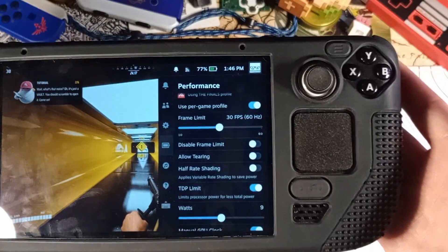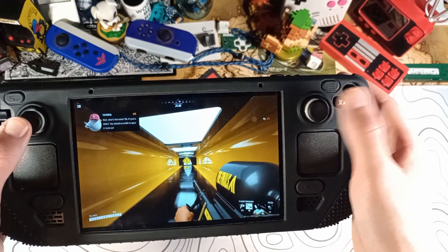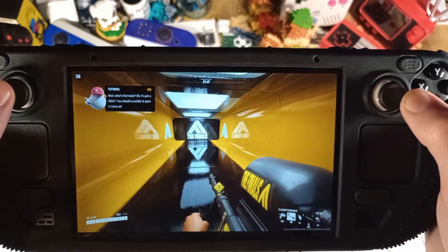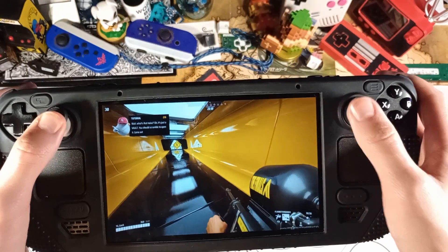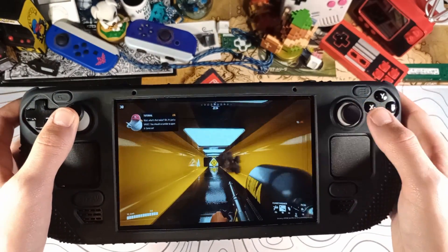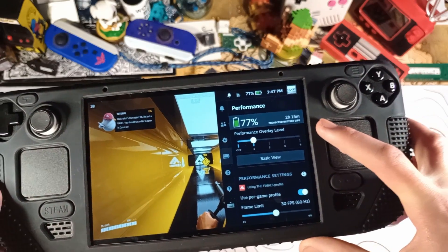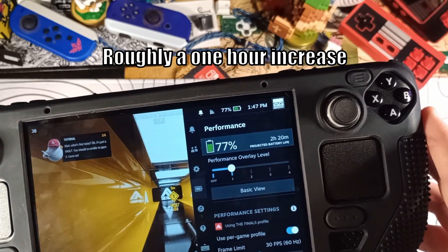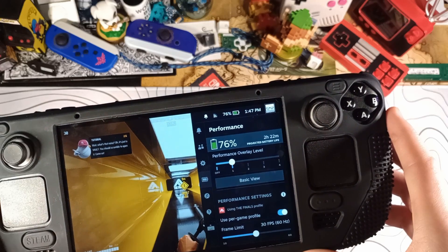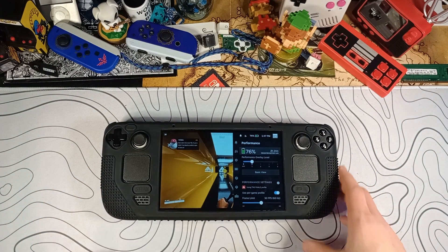These last few settings are basically the last few things we can do — just click Allow Tearing and Half-Rate Shading. This is going to make the game look not as great since the shading isn't as high quality, and the resolution may look a little funky. But we're still holding 30 FPS, and this is a game that's not even playable on last-gen hardware like the Xbox One. After all those tweaks, you can get roughly 2.5 hours of battery life — that's an entire hour on top of what we started with on a hard-to-run game.